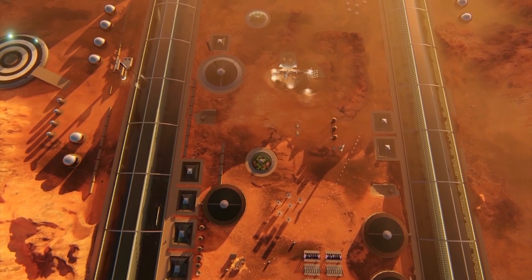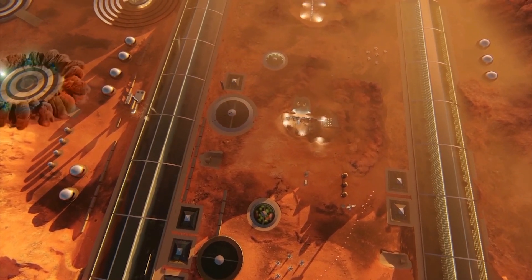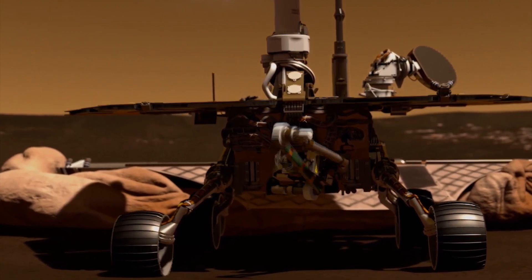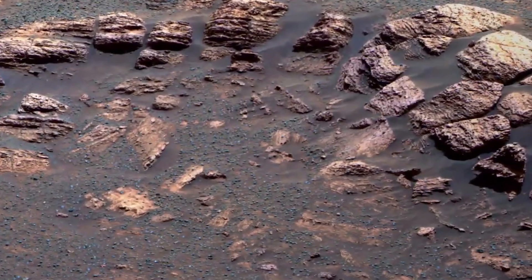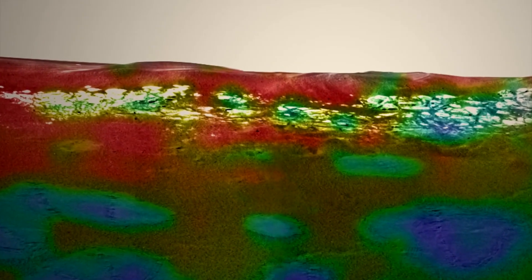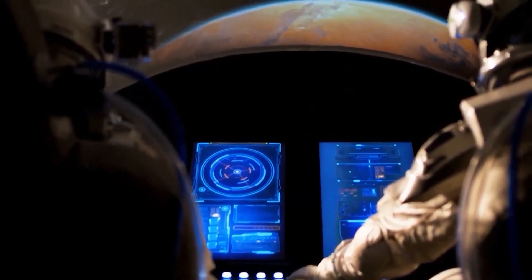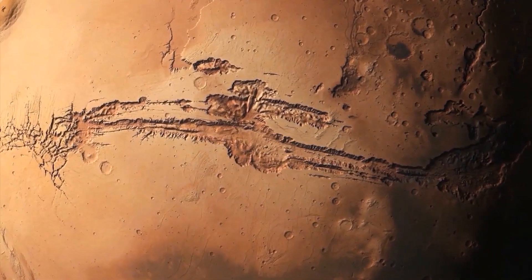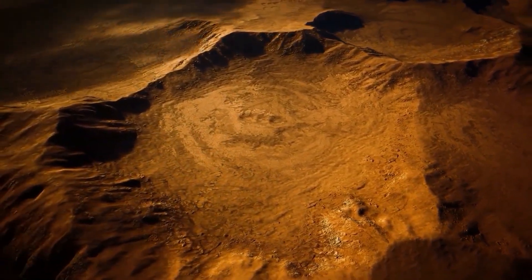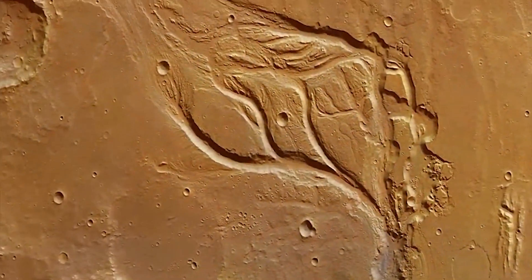Despite the potential benefits of colonizing Mars, there are ethical and environmental concerns that must be considered. The introduction of terrestrial microbes to the Martian environment could contaminate the planet and hinder our ability to search for life. Additionally, establishing a human settlement on Mars could come at the cost of damaging the planet's delicate ecosystem.